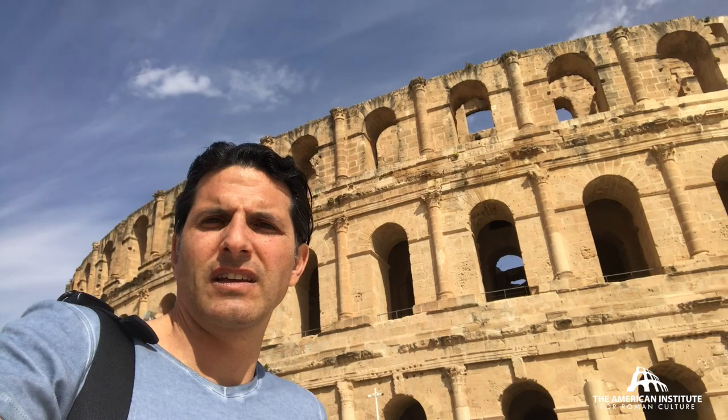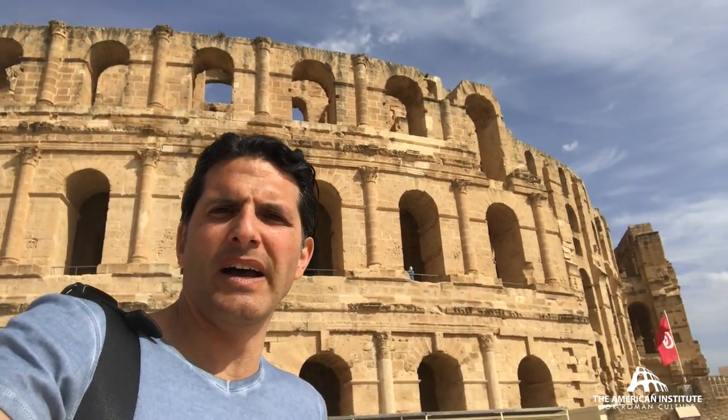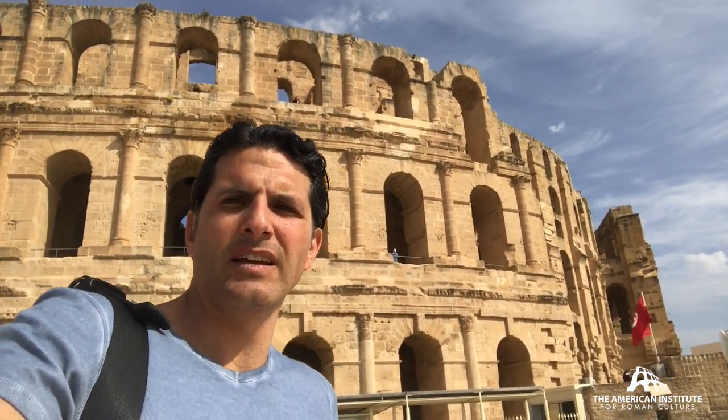Ancient Thistra is a very important city, one of the great cities of North Africa. In terms of modern-day Tunisia, it's the big city after Carthage, and this is what they leave behind from this city — an enormous amphitheater.